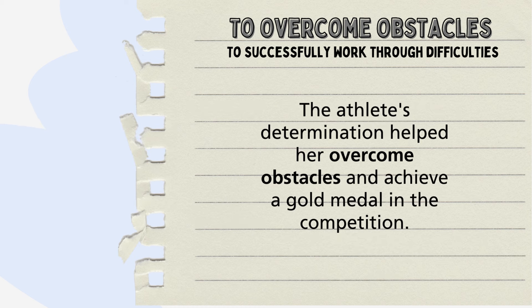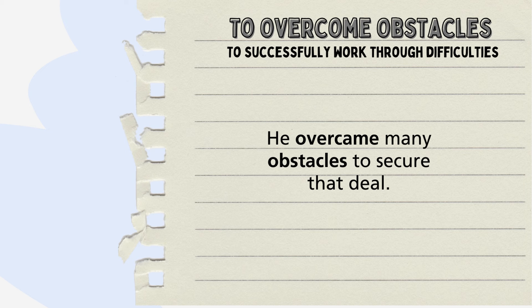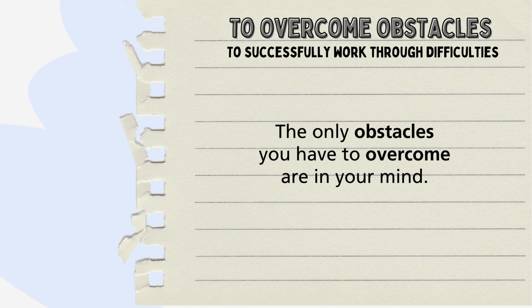Some examples: The athlete's determination helped her overcome obstacles and achieve a gold medal in the competition. You can separate the collocation like this: He overcame many obstacles to secure that deal. Or you can reverse the words into a sentence such as: The only obstacles you have to overcome are in your mind.